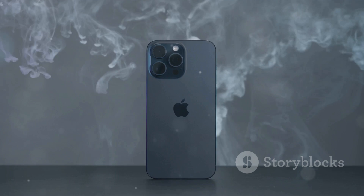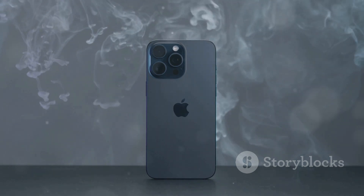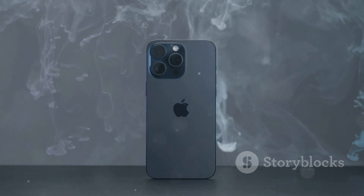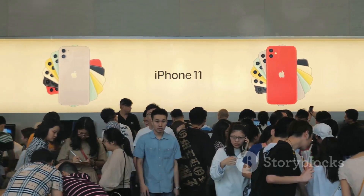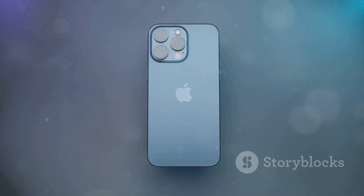So, there you have it. The iPhone 16 is shaping up to be one of the most exciting releases of the year. Will you be getting one? Let me know in the comments. And don't forget to like, subscribe, and hit that bell icon for more tech updates. Thanks for watching!